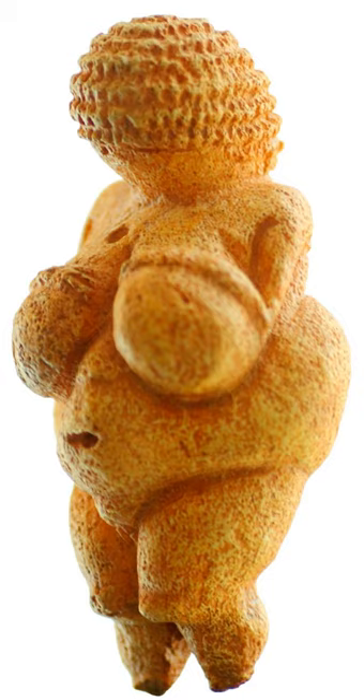In archaeology, a biofact is organic material found at an archaeological site that carries archaeological significance. Biofacts are natural objects found alongside artifacts or features, such as animal bones, charcoal, plants, and pollen. Biofacts are passively consumed or handled by humans, as opposed to artifacts, which are purposefully manipulated.